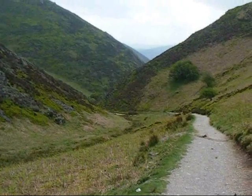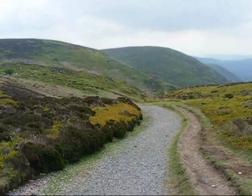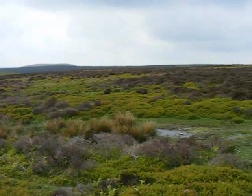Looking back the way I've come, down the Carding Mill Valley to Church Stretton. That's the way I've just come. Now on the top of the Long Mynd, and there's the heather moorland.